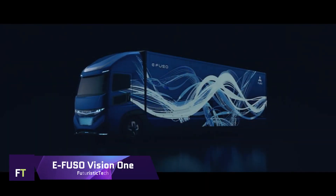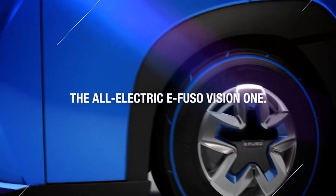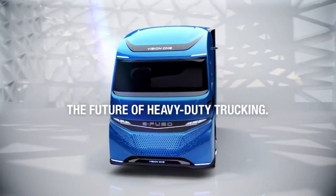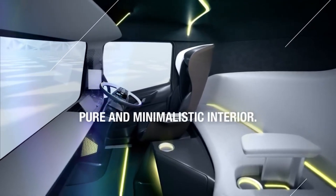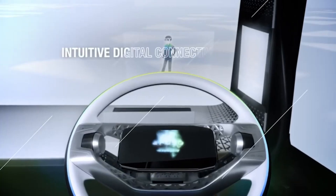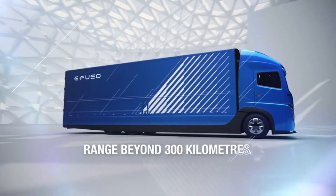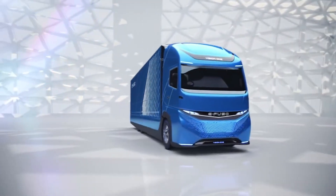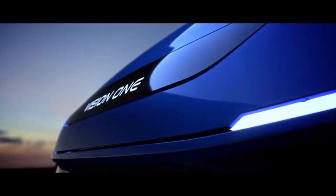E-FUSO Vision One. From Mitsubishi FUSO, a part of Daimler Trucks Asia, comes the E-FUSO Vision One, a revolutionary heavy-duty vehicle powered entirely by electric engine technology. It is a big step forward in electrifying commercial vehicles, demonstrating a commitment to environmentally friendly transportation. With a gross vehicle weight of 23.26 tonnes and a payload capacity of 11.11 tonnes, the E-FUSO Vision One is built to easily manage considerable cargo loads, offering a realistic alternative for urban delivery and transportation services equivalent to its diesel counterparts.